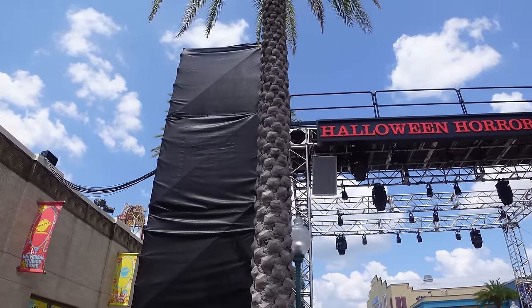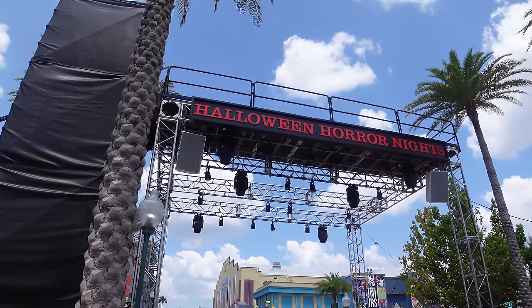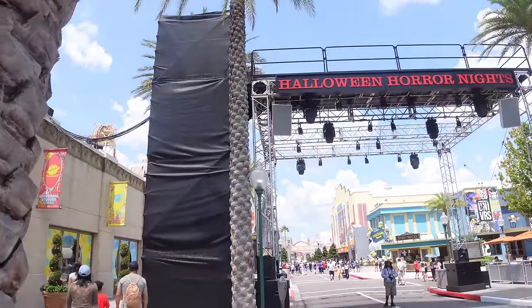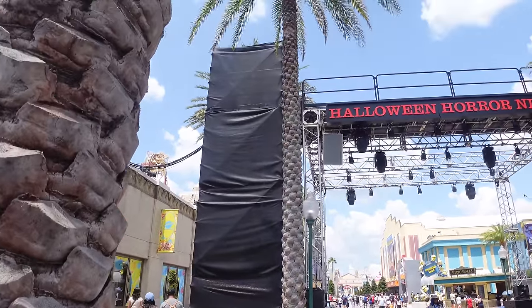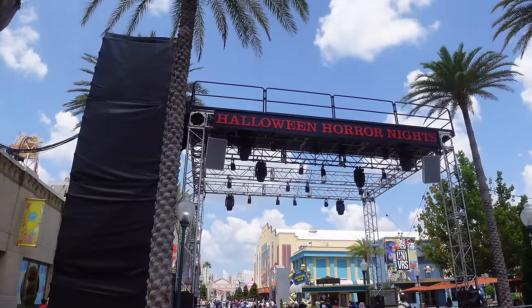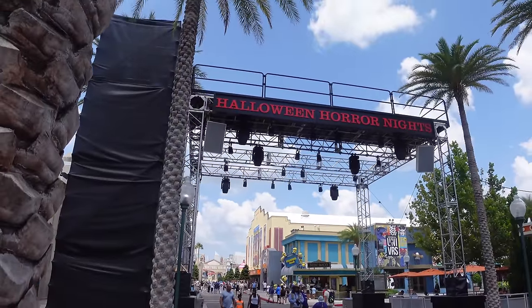The first update inside Universal Studios brings us right to the front where we have the Halloween Horror Nights neon sign up. Last time I talked about this we just had the truss structure, but now we have stairs going along the side as well as the neon sign, just as we saw it last year. I'm expecting Sinister and Surreal to be on top for the opening scaremonies.